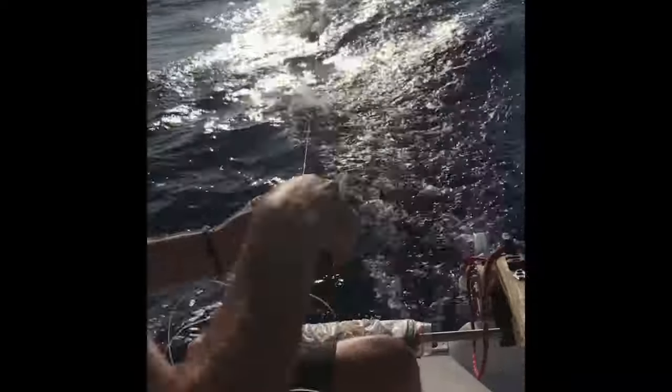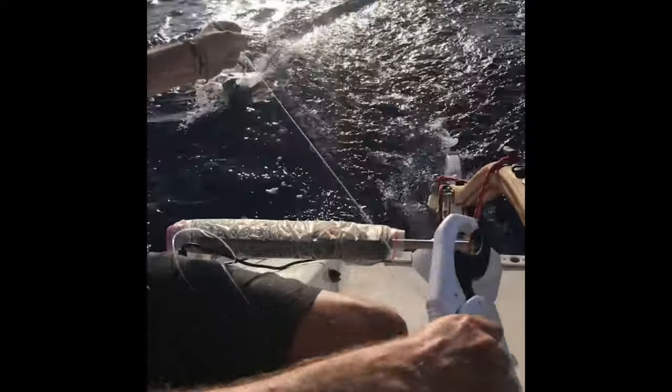We got something! Probably not a barracuda... I think it's a barracuda. Another barracuda. Hopefully didn't drown — oh, he's alive. Hang on buddy.